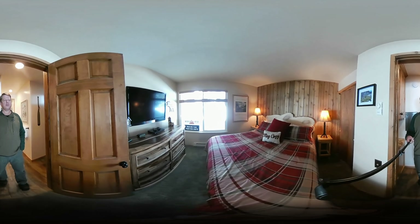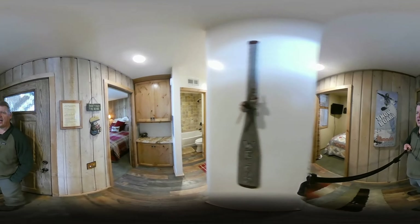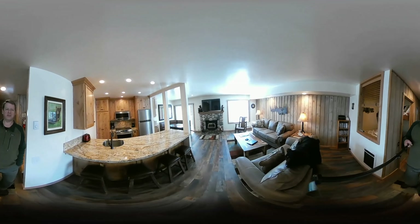This is just coming on the market and I hope you enjoyed the video. I hope you found it helpful — we're here to help, so please give us a call. I'll see you next time on the next 360 virtual reality tour of properties in Mammoth Lakes.